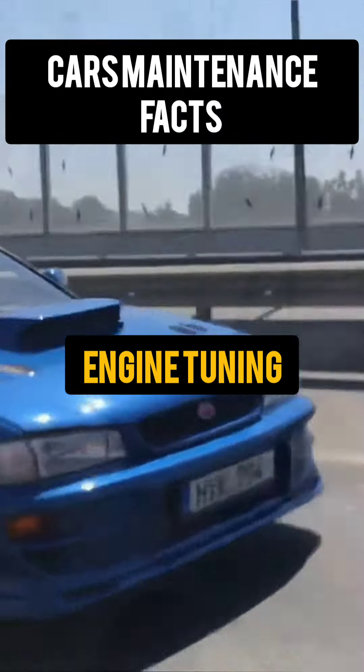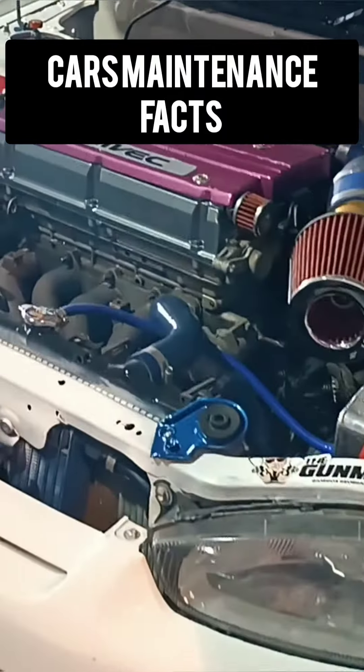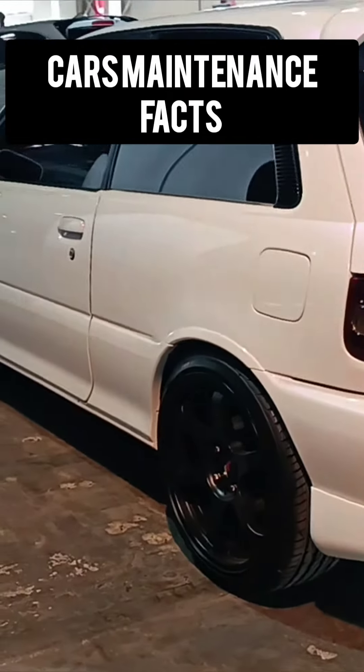Engine tuning is the process of modifying an engine's parameters to improve its performance. This includes altering the air/fuel ratio, ignition timing, and other factors that affect the engine's power and efficiency.